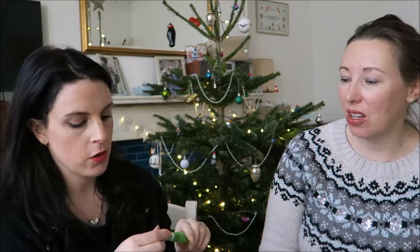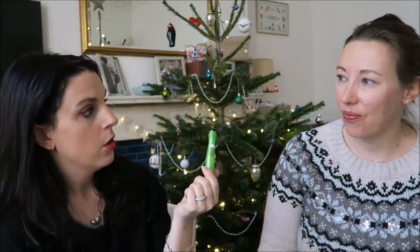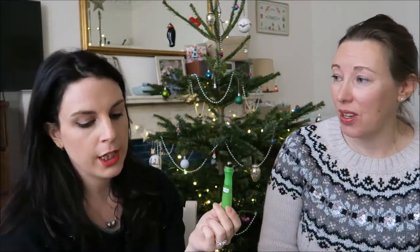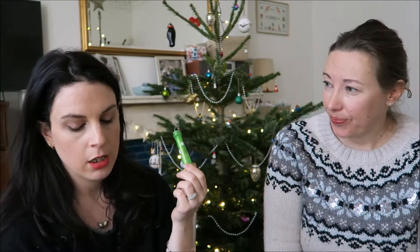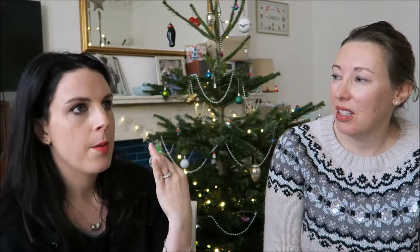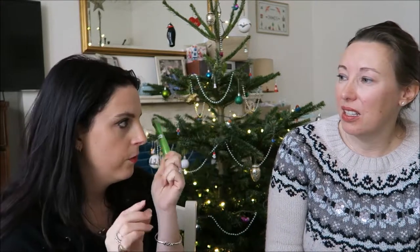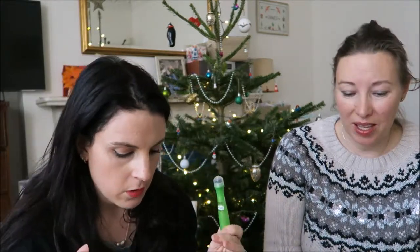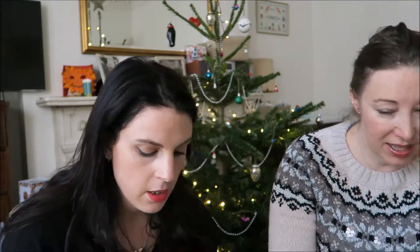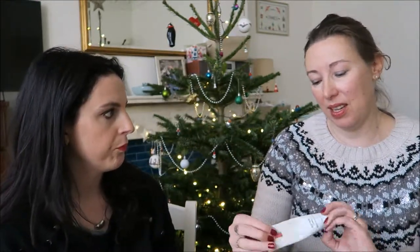A Garnier eye roll-on to reduce puffiness - it's cooling because it has a metal rollerball. I use it all around the eye, not just underneath. I'm not always great at having specific problem-solvers in my kit, so this is a really useful one.